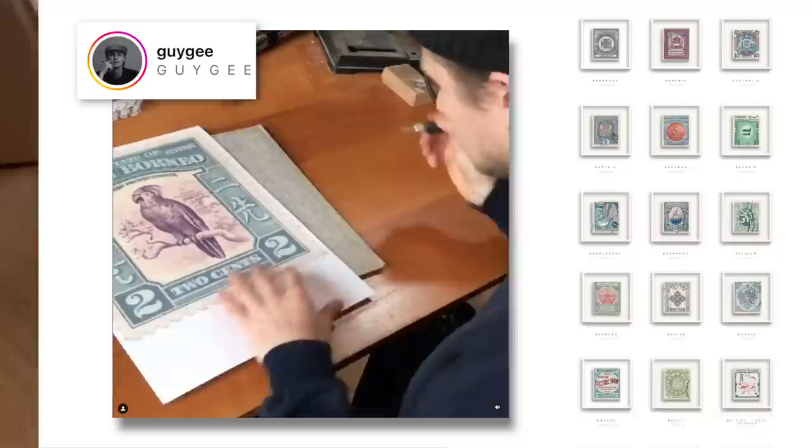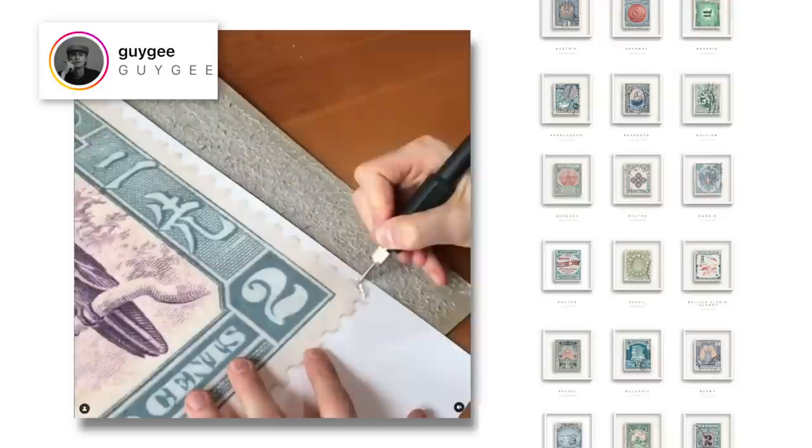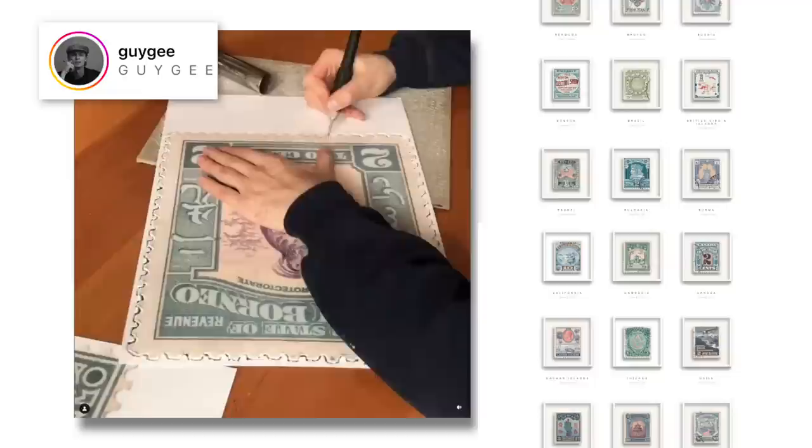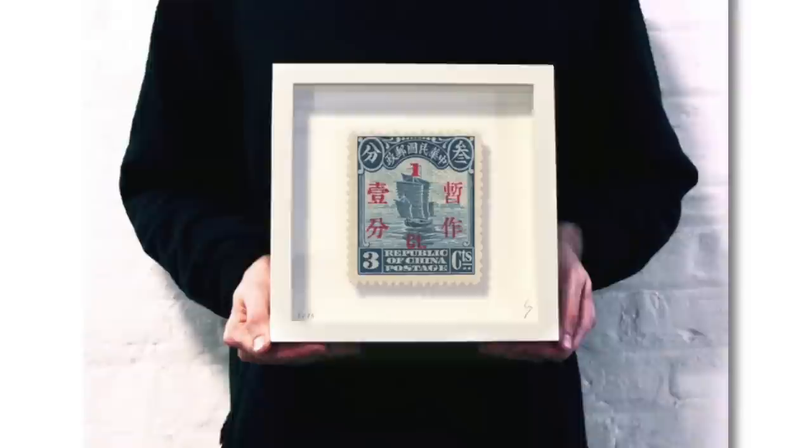I believe it comes in three different sizes and this is actually the smallest. I learned about this artist through Instagram and his name is Guy G. It appears that he has a design for most countries represented in his collection, of which all are digitally reimagined — he's touched them up, added or changed the colors, and ultimately created this beautiful presentation that works really well. I'm also kind of eyeing the China junk boat one — that's a favorite of mine I think I might have to get.